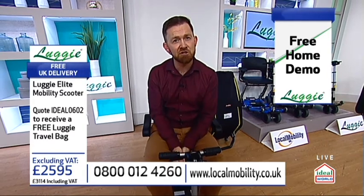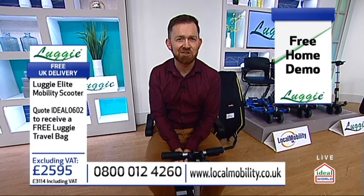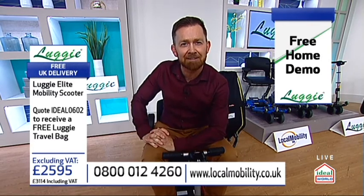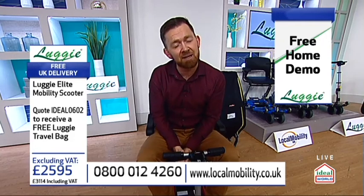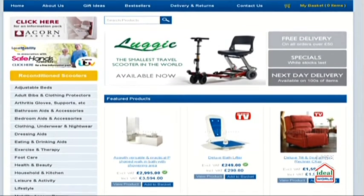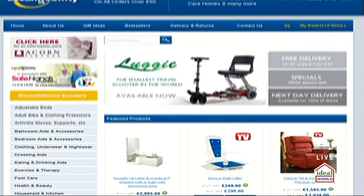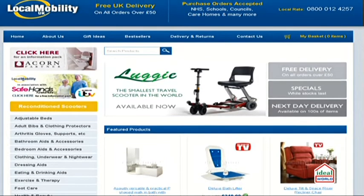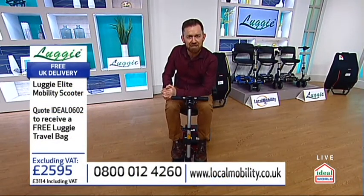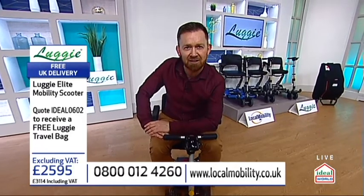A free home demo — nothing to lose whatsoever. But life is short, isn't it? I keep thinking how quickly the years pass. I'm 50 this year. I've been with Ideal World nearly 20 years now. I want you to make the most of every single day. Here's Local Mobility's website — you can go on their website right now. They've got a whole range of great products including walking baths and rising recline chairs. But we've got two wonderful guests coming up: Nigel from Local Mobility and Judy, who actually owns one of these.